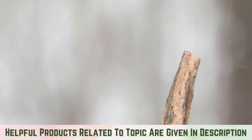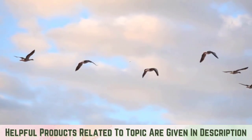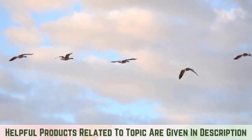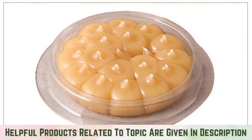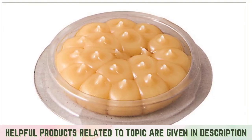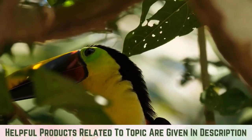Aside from natural bird repellent solutions, you can also buy over-the-counter products that repel birds but are not harmful to them. In driving the birds away, use a bird gel. Birds hate the smell of this product and how it feels sticky when stepped on. Bird gels are safe for birds and your plants, so there is nothing to worry about.